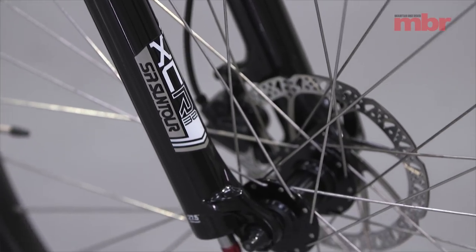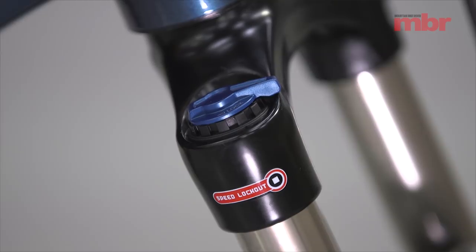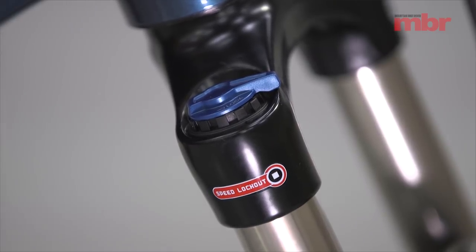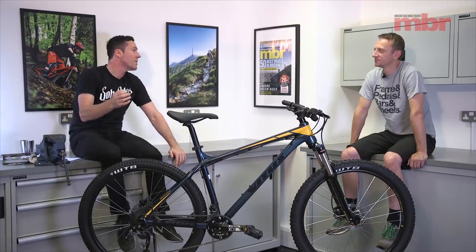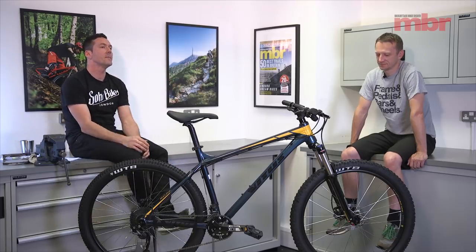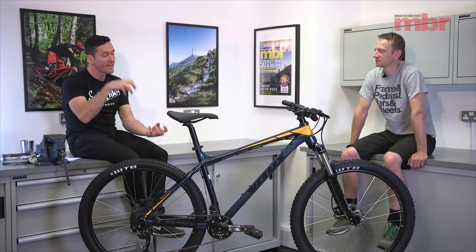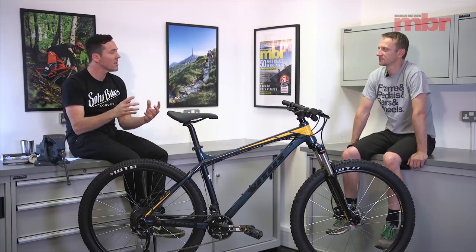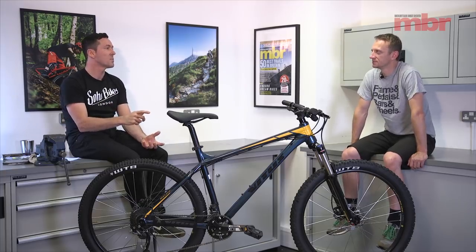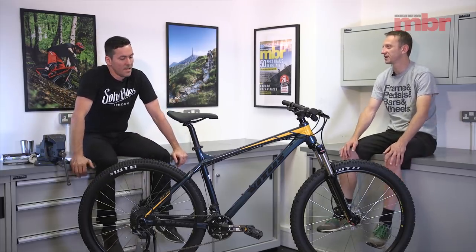We can all ride this bike with nothing more than a shock pump — basically just attach it to the fork, put some air in, and we can all get basically the ride height we want from the 120mm travel suspension fork. You can't do that with any of the other bikes — they're all coil-sprung. So you'd have to take the fork apart and change the spring. And you try finding a spring for some of those forks. Who's going to want to do that on a 500-pound bike anyway?